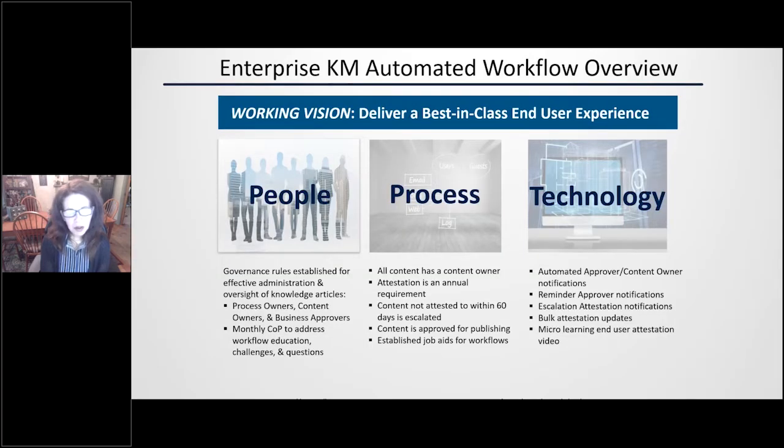To give you a little bit of background, at Prudential we implemented a centralized repository using SharePoint Online, and we migrated over 300,000 knowledge articles. We did this over the course of two and a half years, following an agile approach, making iterative enhancements along the way. In 2020, we implemented automated workflows, and then later in the year learned that Microsoft was discontinuing those workflows — they were moving to a new workflow with Power Automate — which required us to really start over and rethink the process.